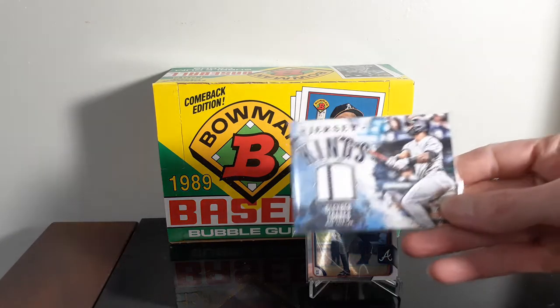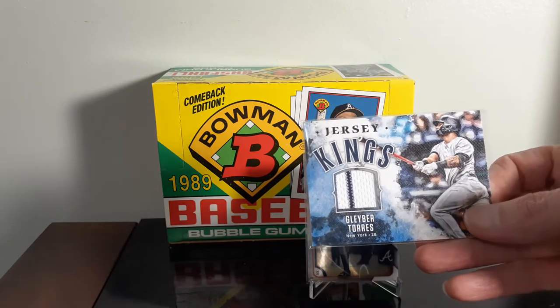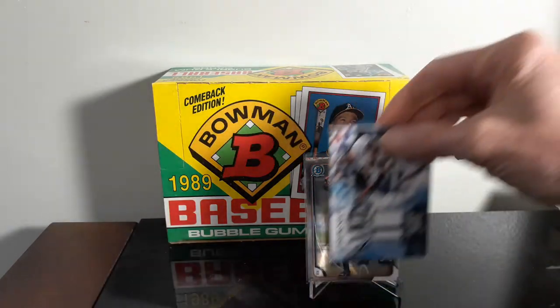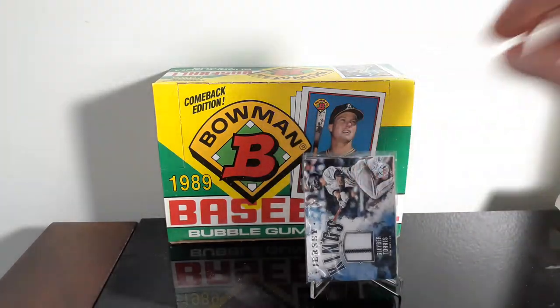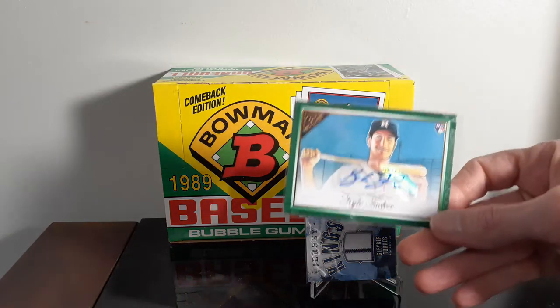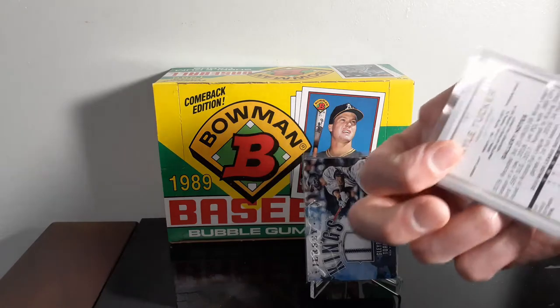I grabbed a Gleyber Torres jersey card with the pinstripe on it from the Diamond Kings set. I've been picking up a lot of his stuff. I also snagged a Kyle Tucker Topps Gallery auto, numbered out of 99.